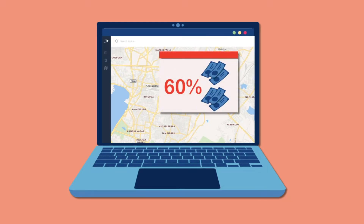Save over 60% in expenses by managing your entire operations from a central location in just a few clicks.